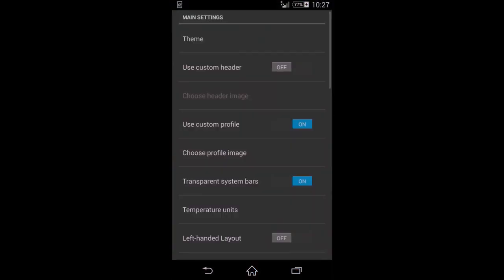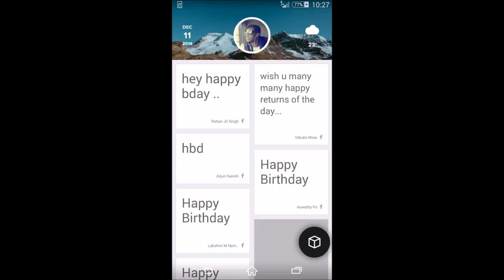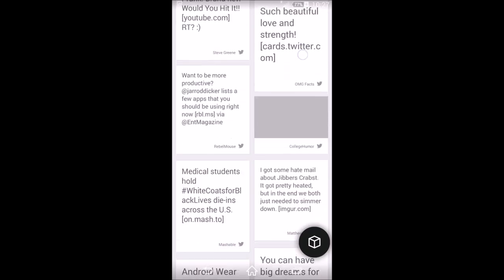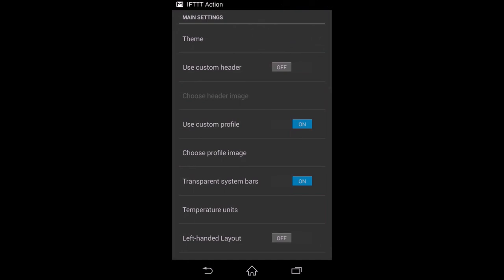Now let me show you the settings menu. You can click the profile icon and select a theme. I'm using Material Double, which is pretty colorful and cool. There's also Two Column Light, which does away with the colors and gives a more basic look — it also changes the header, and you can have custom headers.